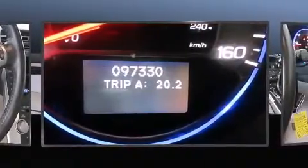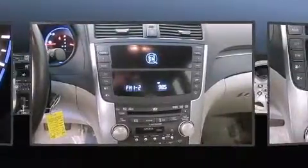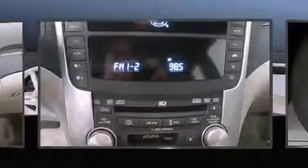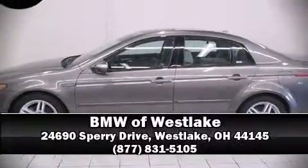A Carfax History Report provides you peace of mind by detailing information related to past owners and service records. Our sales staff will help you find the vehicle that you've been searching for. Call now to schedule a test drive.